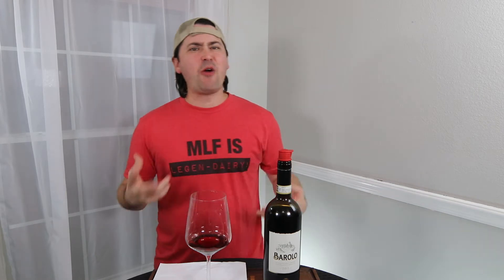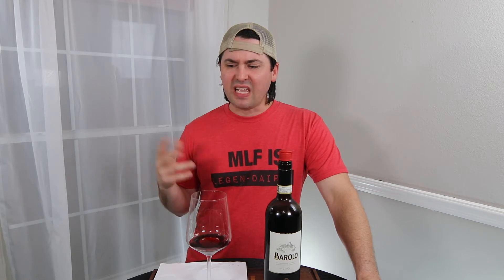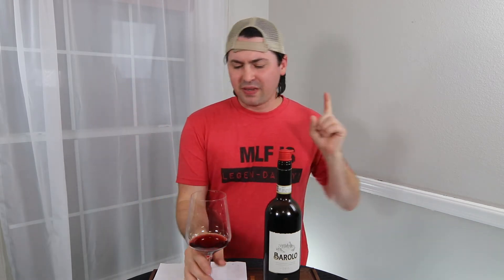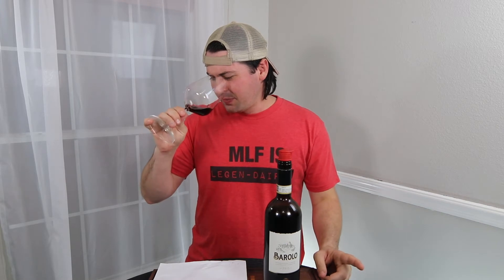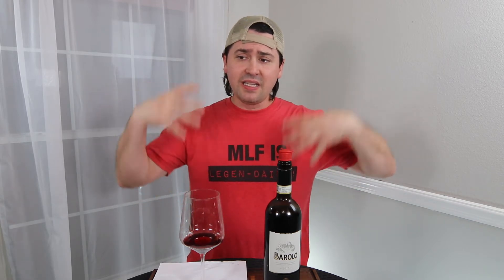Medium plus acid — there's a sour note to it, very sour and bitter. Medium plus tannins, and the tannins are kind of scratchy. The fruit is like a sour black fruit. What I'm getting on the palate that I didn't get on the nose is a noticeable amount of sour raspberry. There's also a really strong earthy note, a lot of soil, that leather, and the cinnamon and clove — they're definitely not sweet notes.